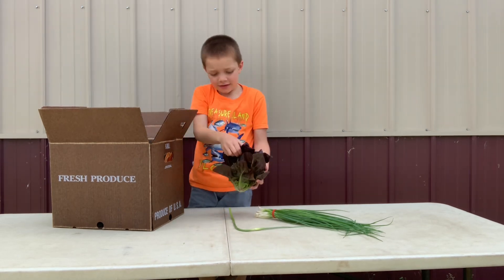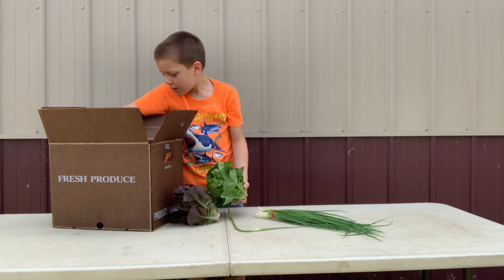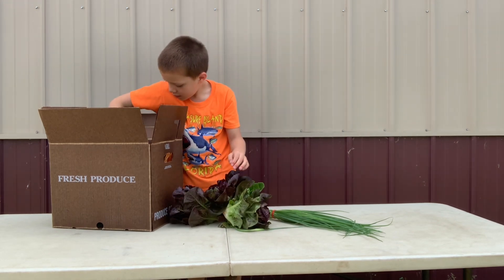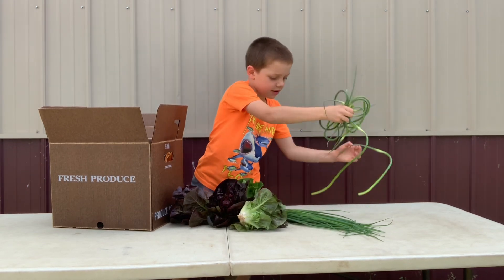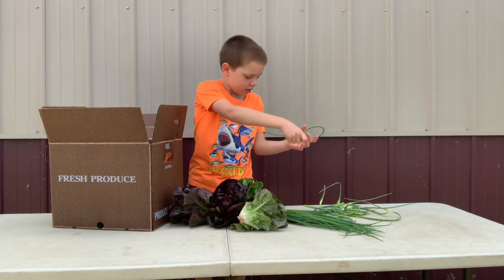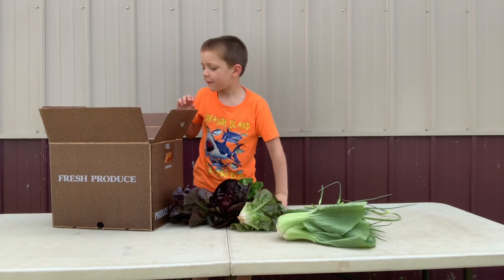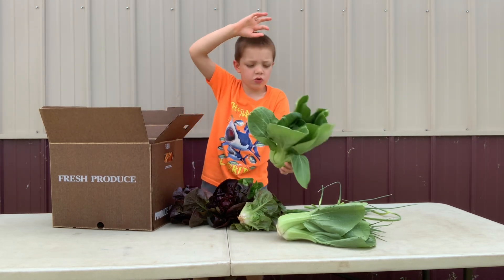And lettuce. Lots of lettuce. And we've got bok choy. And we've got some more bok choy.